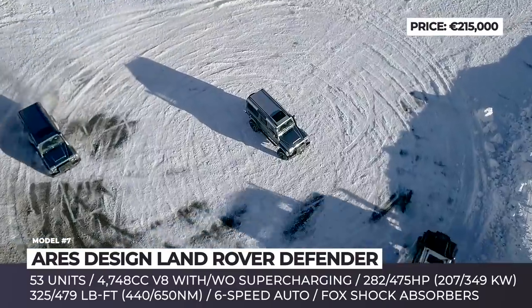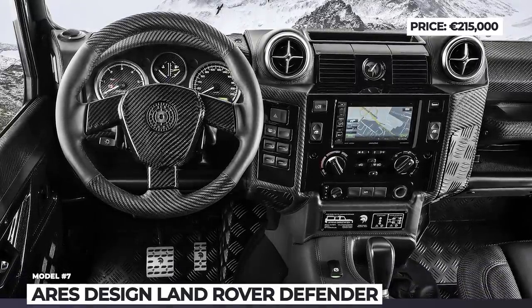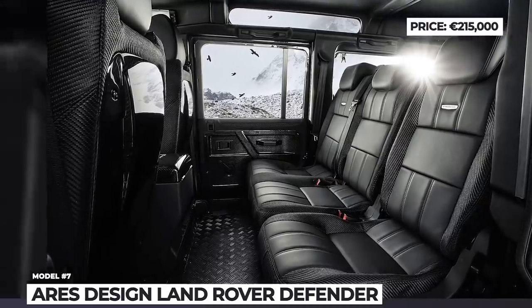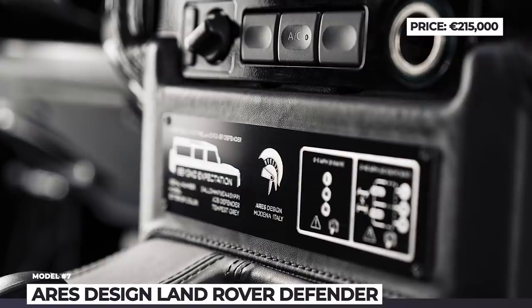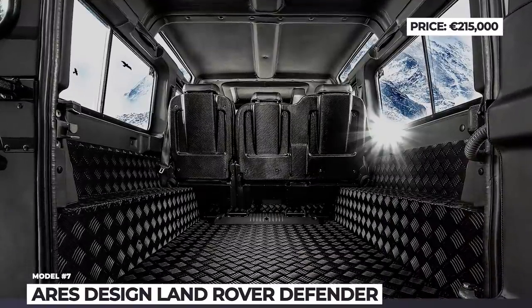Naturally, the 6-speed automatic gearbox sends power to all four wheels, while the V8's breathing was made easier by Milltek exhausts and ITG air intakes. The Defender also got new AP Racing brakes, a reworked suspension setup with Fox shocks and, finally, a leather and carbon fiber-clad interior.